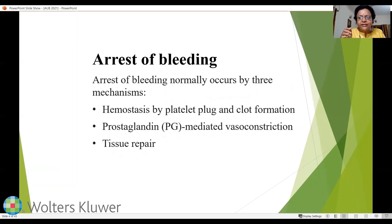Once bleeding starts, it has to be arrested. The arrest of bleeding occurs by three mechanisms: hemostasis by platelet plug and clot formation — the most important event, as these clots plug the mouths of blood vessels supplying the endometrium — prostaglandin-mediated vasoconstriction, and tissue repair. Regeneration of the shed endometrium occurs from the mouths of the glands in the uterine wall.